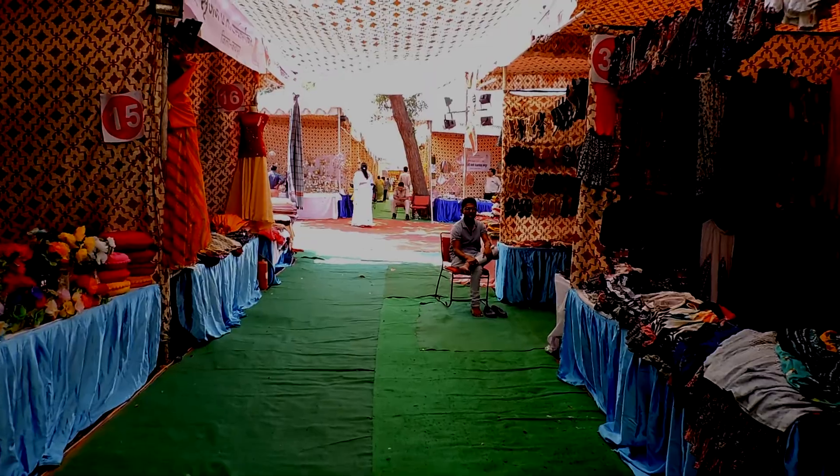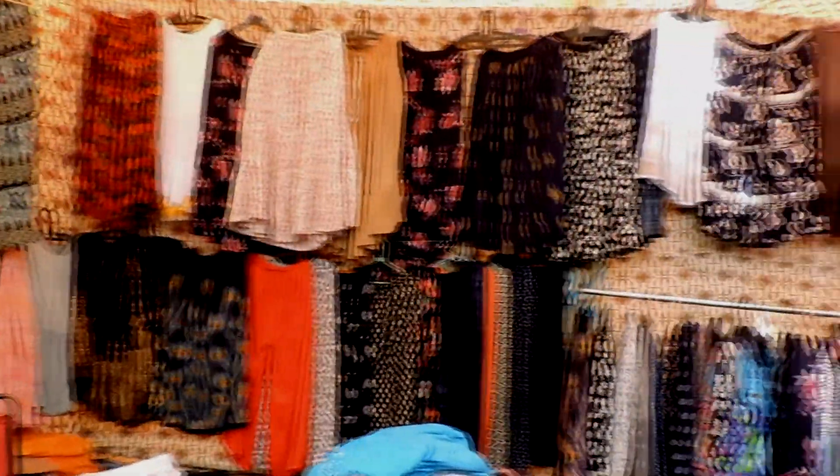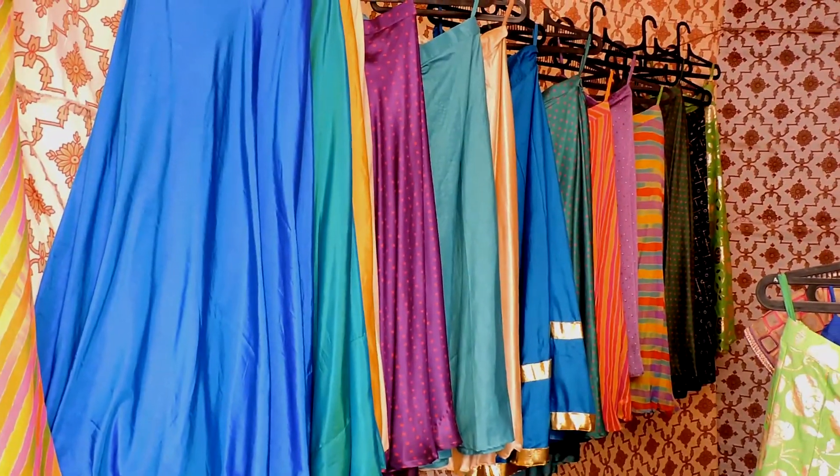Hey guys! Here is my first vlog on the Diwali fair which is organized at Jawarkala Kendra in Jaipur. Varieties of stalls are set up during this fair which includes different items like clothes, jewelry, jootis, and decoration related things.